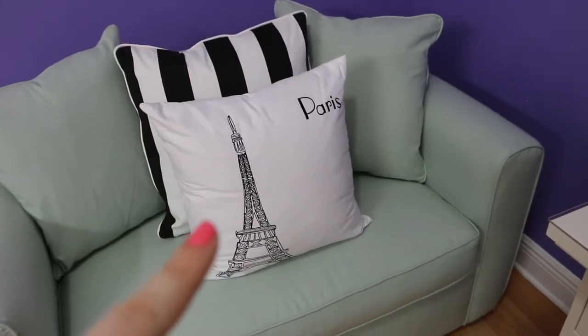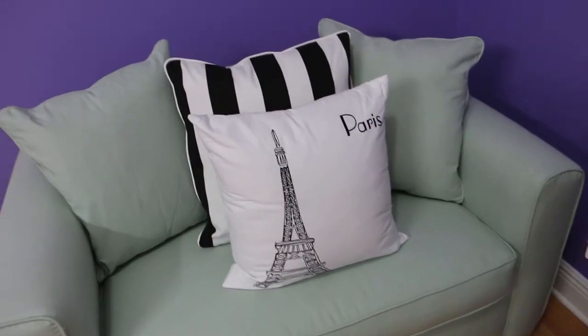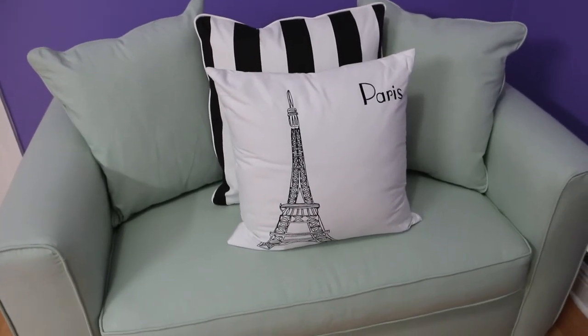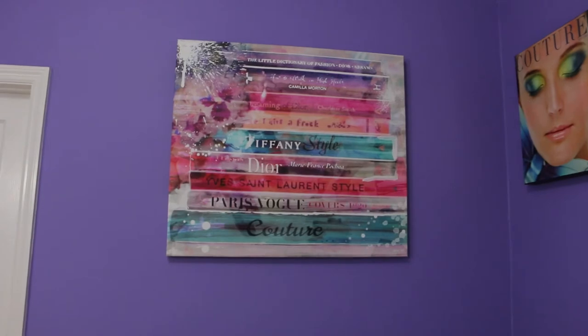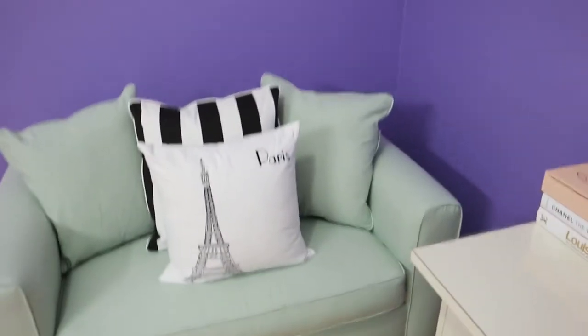They still have these city pillows at Bed Bath & Beyond — London, New York, and other cities — but of course I chose Paris. All the artwork on the wall I purchased at Z Gallery. The ones that look like magazine covers I bought there about three or four years ago and I think some are still available. The other piece I got last summer and also showed it in my original room tour.